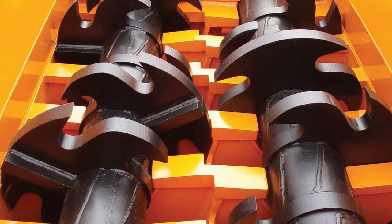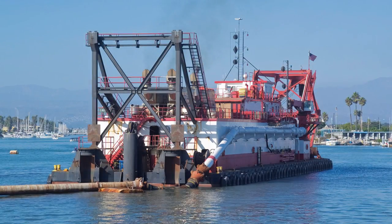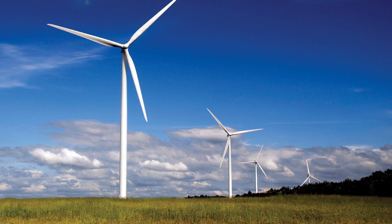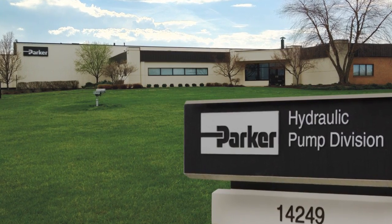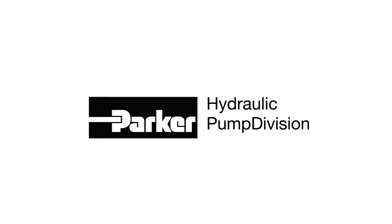For demanding applications in mining, drilling, military land and sea equipment, energy recovery operations, and more — to ensure their unrivaled integrity, Gold Cup products are engineered and made in the USA only by Parker's Hydraulic Pump Division.